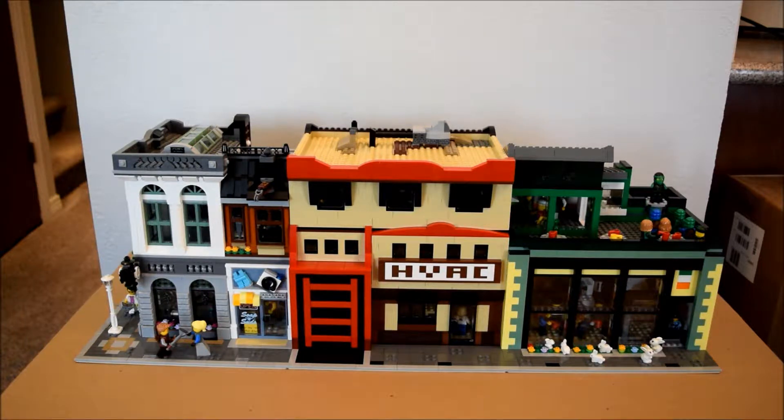Hey everyone, Castellan here, welcoming you to another LEGO Streetscape Tour. Featured in today's video is my latest modular MOC, which is flanked by the Brick Bank on the left and the Pale Patties Pub on the right: the HVAC Workshop.